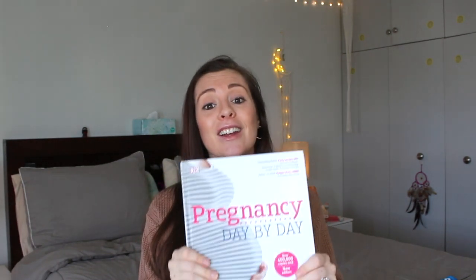Last but not least, let's go into recent purchases. I ordered this pregnancy day-by-day book by Paula Amato and Maggie Blot. This book tells you something each day of your pregnancy — it's super cool. It's just one page a day, so you'd want to put an alarm or keep it by your nightstand so you don't miss a page. It's a really cool way to connect with yourself and the baby and learn about your body. I highly suggest getting it — I'll leave the link down below.